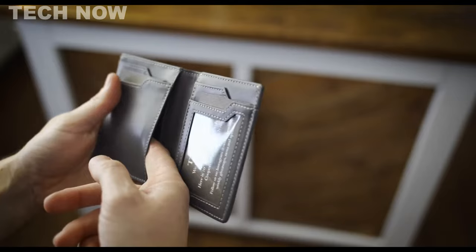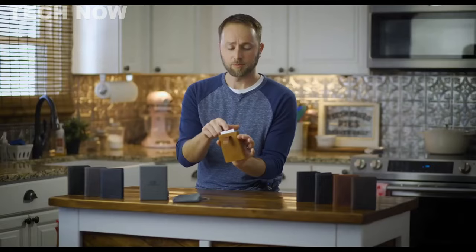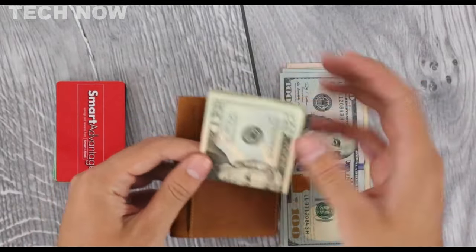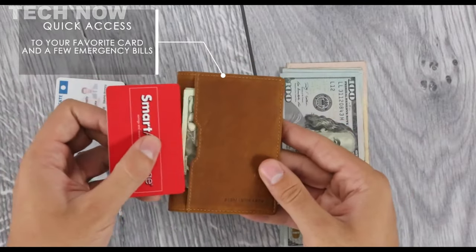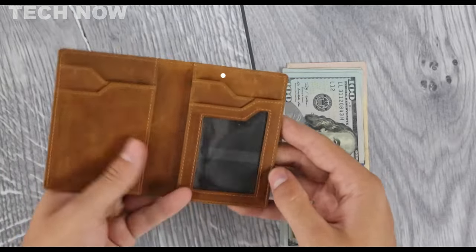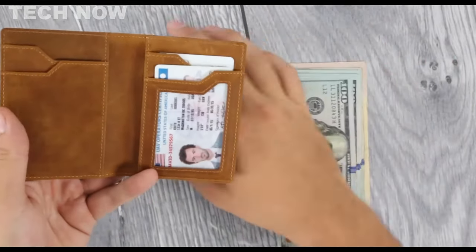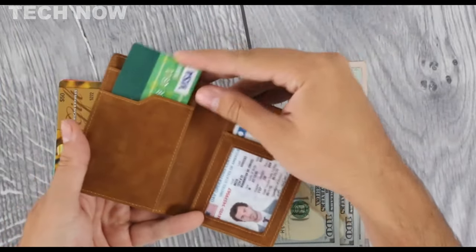With dimensions measuring 4.1 inches by 3 inches by 0.35 inch, it offers a slim profile without compromising on storage capacity. The exterior showcases a quick-access card slot, complemented by another controlled slot accessible via a pull strap. Internally, there are two card slots on both sides, including one for an ID and additional space beneath for more cards and cash. This well-thought-out design allows the wallet to hold up to 10 cards and cash comfortably, making it ideal for everyday use. Moreover, it accommodates most currencies with a half-fold, ensuring convenience for travelers.